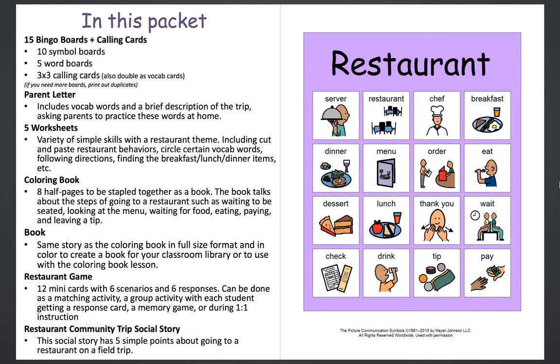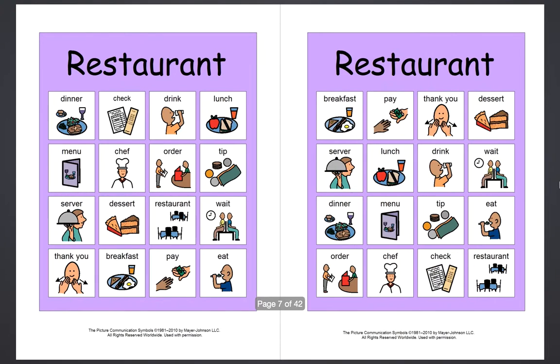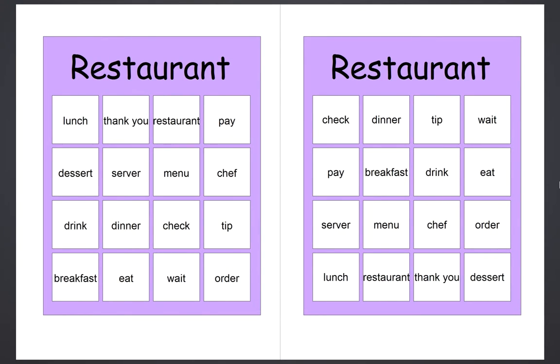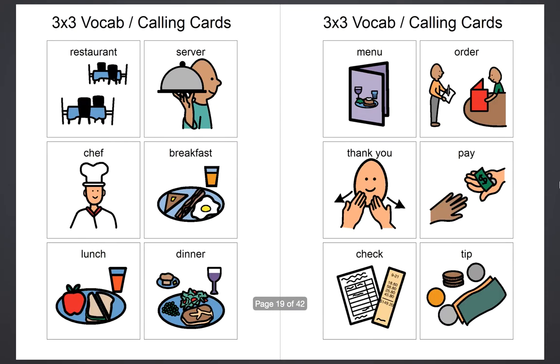First you'll see everything that's included, just to let you know where to find everything. I have bingo boards — there's 15. Ten of them have symbols, and then five of them just have words, if you're working on some of your students recognizing the words. And then I have some calling cards that can also double as vocab cards. We put these in a pocket chart up in front of the room as we're learning the words and getting familiar with what these mean, so they kind of double as both, which is really nice.